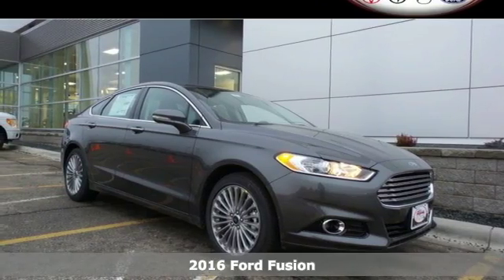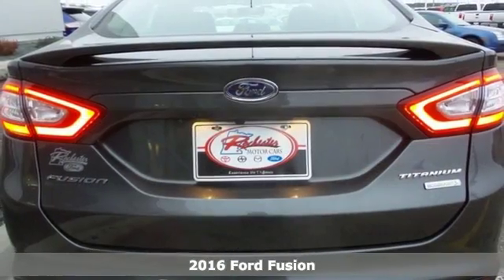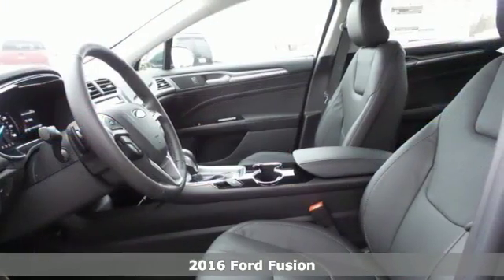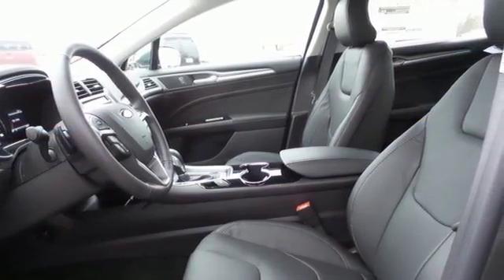Here's a 2016 Ford Fusion. With outstanding fuel economy, distinctive styling, and a wide array of tech features, this Fusion is the perfect choice for a mid-sized sedan.